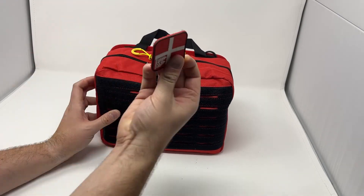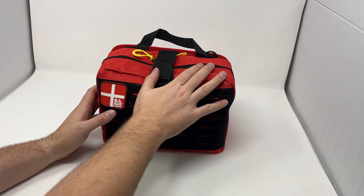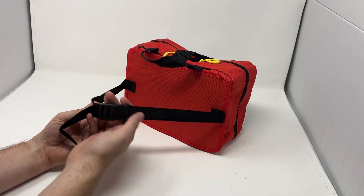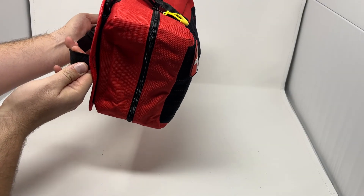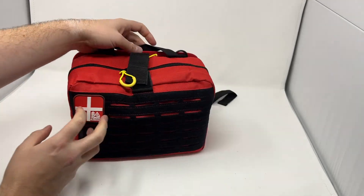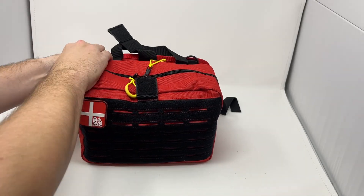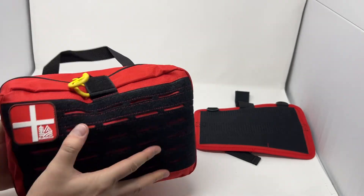You can add any hook and loop patches and it does come with our medical patch on here. The whole bag itself is attached to a quick-release strap, so this goes around the headrest of the car, snugs on nice and tight, and this whole thing just hangs off your headrest. When you need it you can just reach back, undo this one piece of velcro, and the whole kit just comes right off the backing — now it can go to the scene as your quick response.